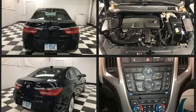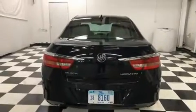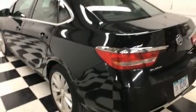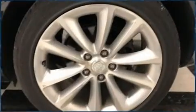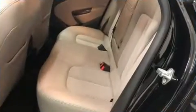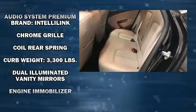It's equipped with tons of terrific amenities that won't break your budget, such as remote keyless entry, variably intermittent wipers, a built-in garage door transmitter, an outside temperature display, heated seats, power door mirrors and heated door mirrors, and much more.